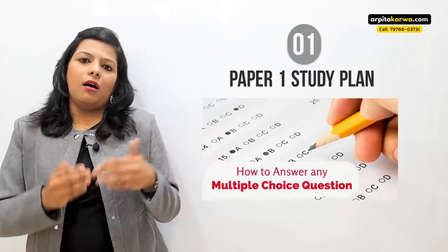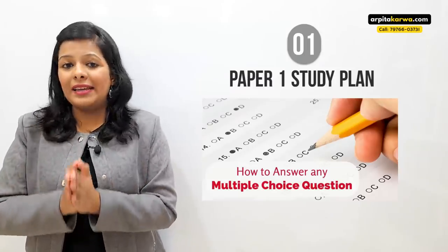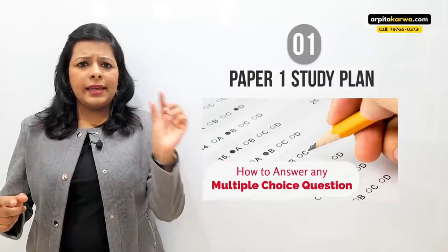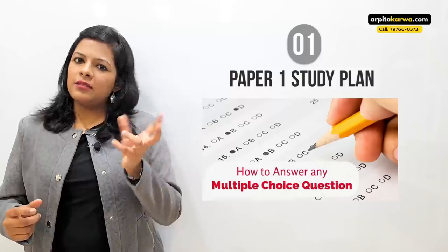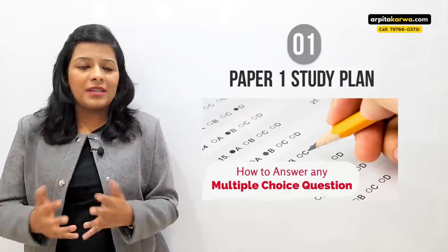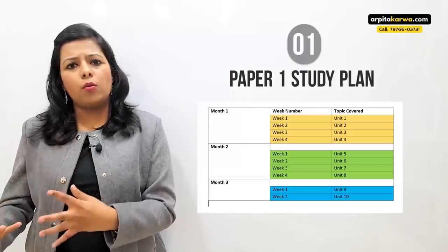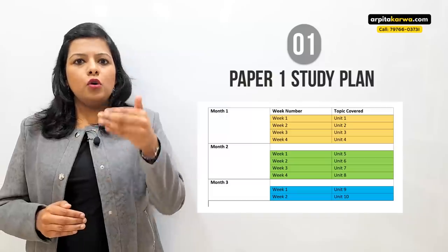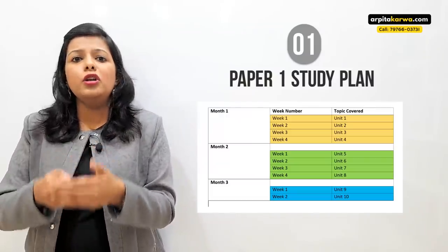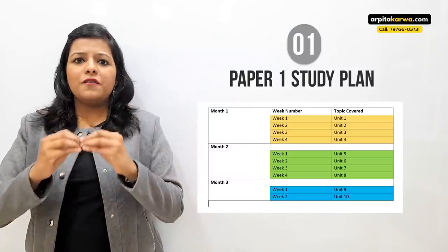Finally, do some practice questions on all the topics — for example, two questions from directions, two from blood relations — and solve a 50 or 100 question paper to see how many you're getting right. On the first day invest one to two hours going through previous year papers. The next five days allocate two to three hours daily. The final day, revise everything in one to two hours, then one hour for practice. Averaging two hours a day, you can complete one unit in one week and all ten units in two and a half months.